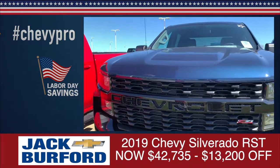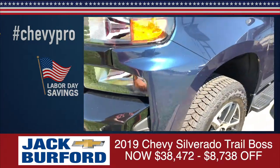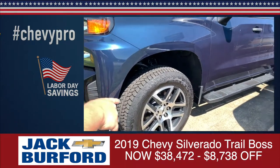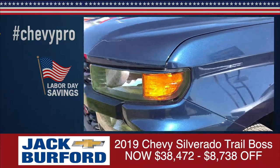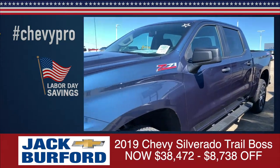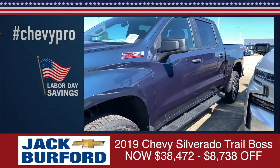Now, for those of you who like that little lift that Chevrolet's got on these vehicles, this is a 2019 Chevrolet Silverado Z71 Trail Boss. It's the custom sport edition, so you're going to get the nice beautiful 20-inch wheels. It's in that north sky blue metallic, so you can really see that thing shine. You've got the Chevrolet across the front of it. This one has $8,738 off MSRP, making it $38,472.